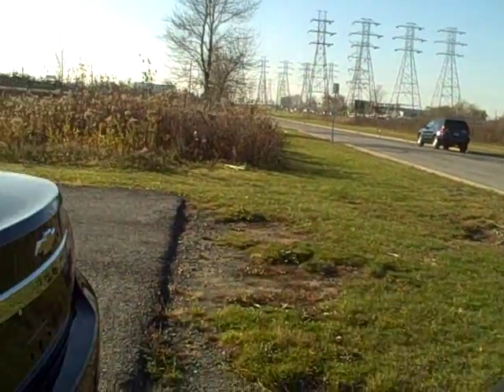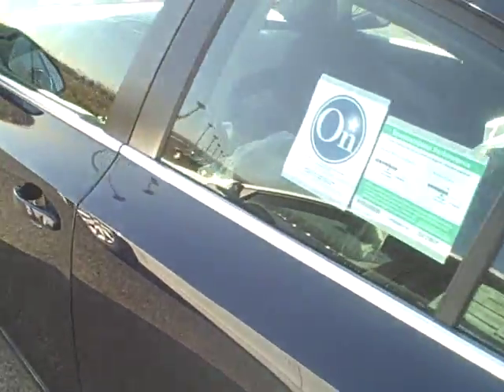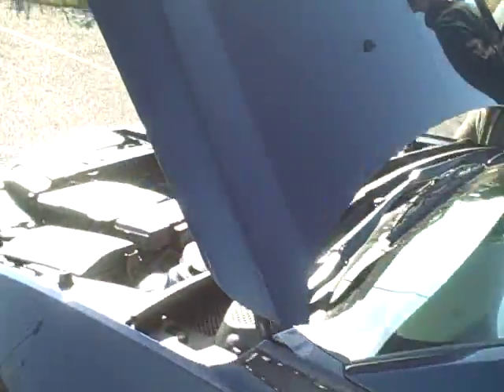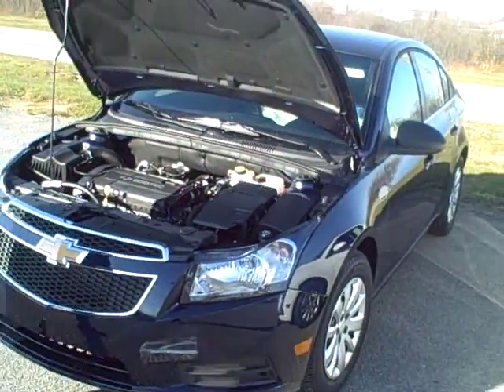Let's take a look at the different trim levels we have here. The 2011 Chevrolet Cruze is a new car in the States — it's been around for a few years in Europe, but it's new here, replacing the Cobalt. The main reason is GM wanted to compete with Honda and Toyota.